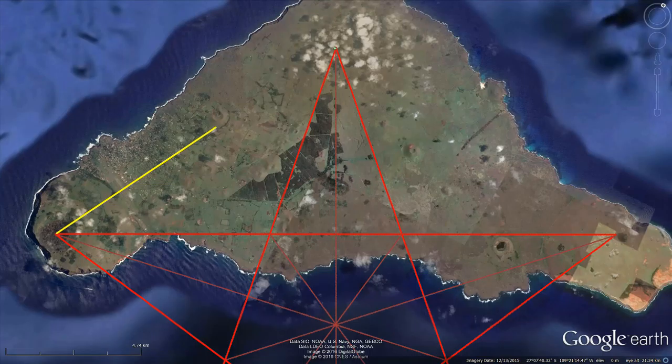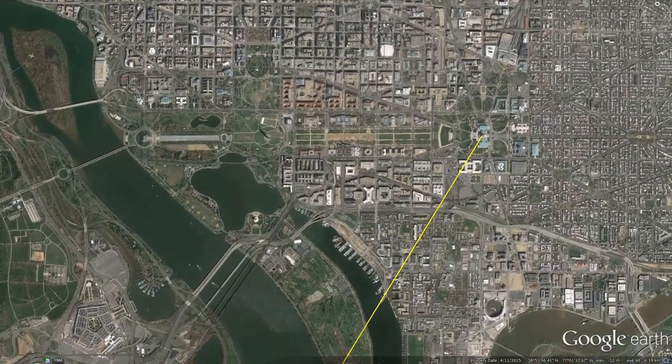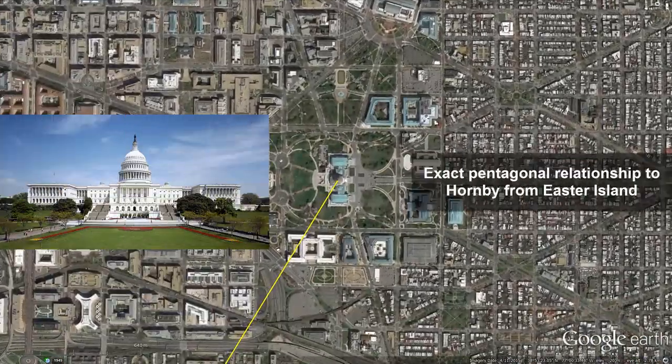A line through the best-fitted peaks runs exactly through the heart of Washington, DC. In fact, if the line is brought to the dome of the Capitol building, the pentagram relationship with the Hornby Island apex is as exact as it can be in Google Earth — better than 1/100th of a degree.